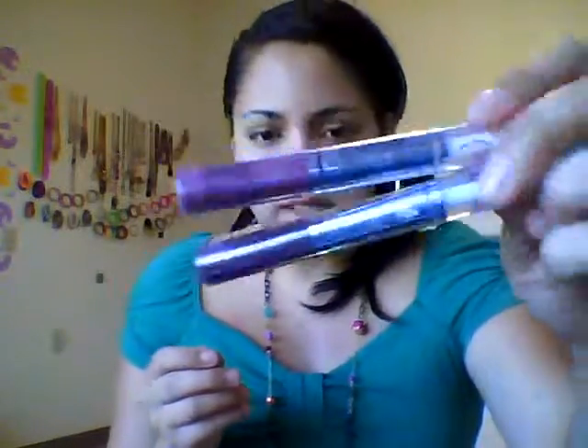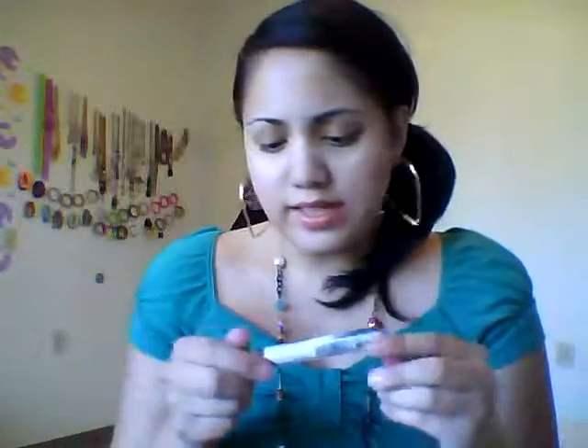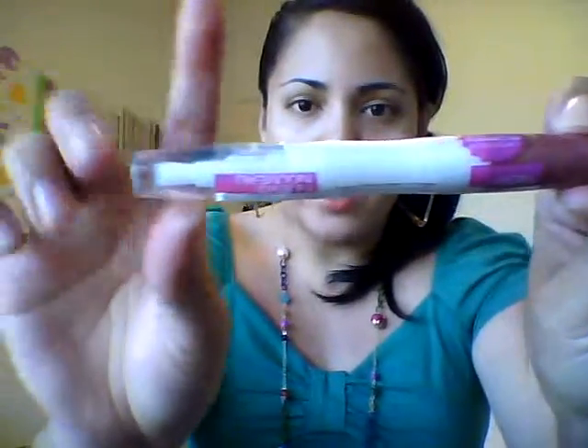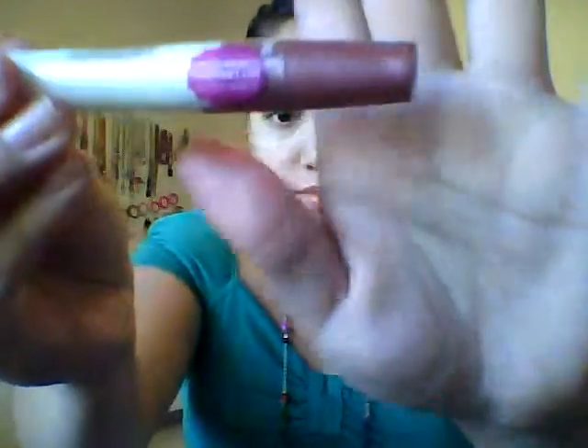The next product is the Maybelline Super Stay Gloss. Same concept — it has a color and a gloss. This one is in Sparkling Sherry and it's pretty good too.